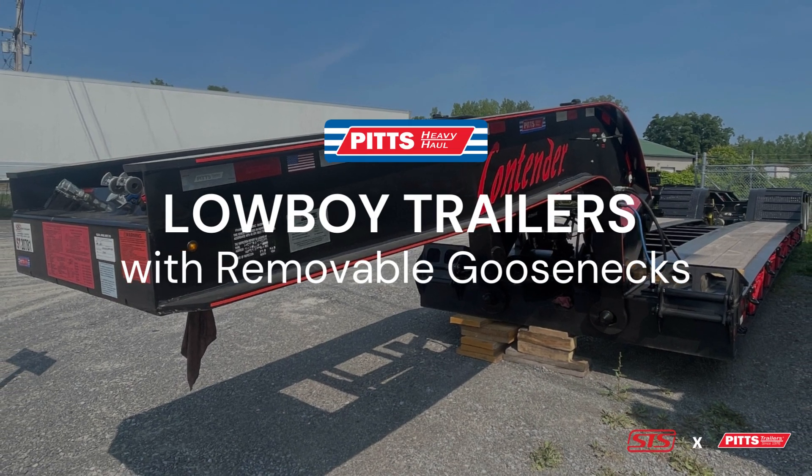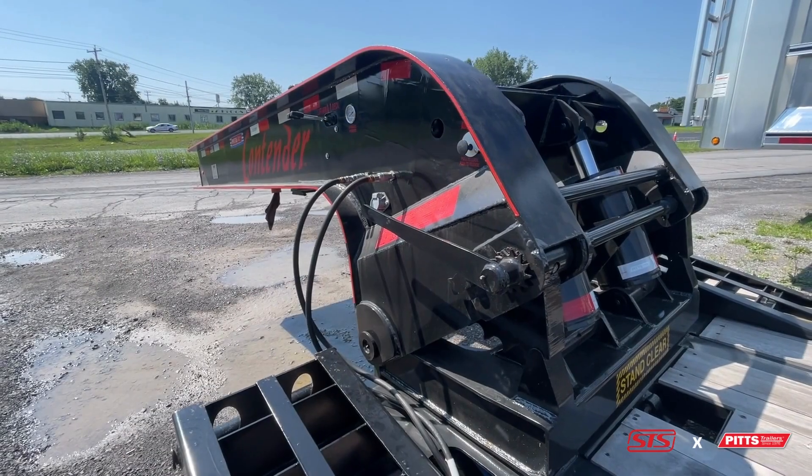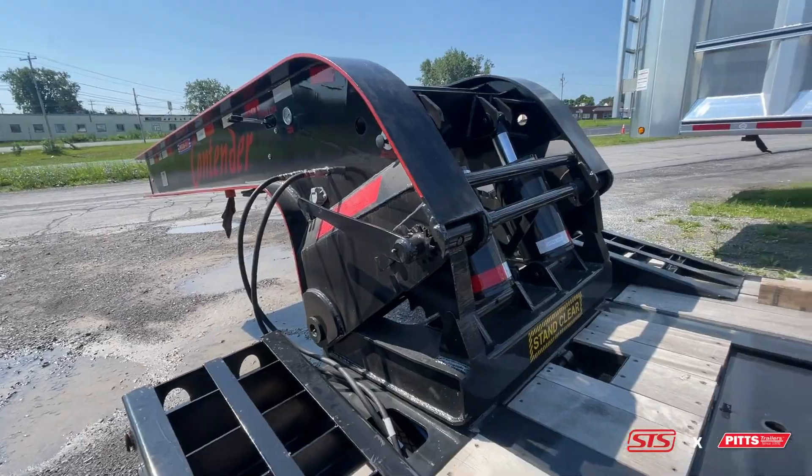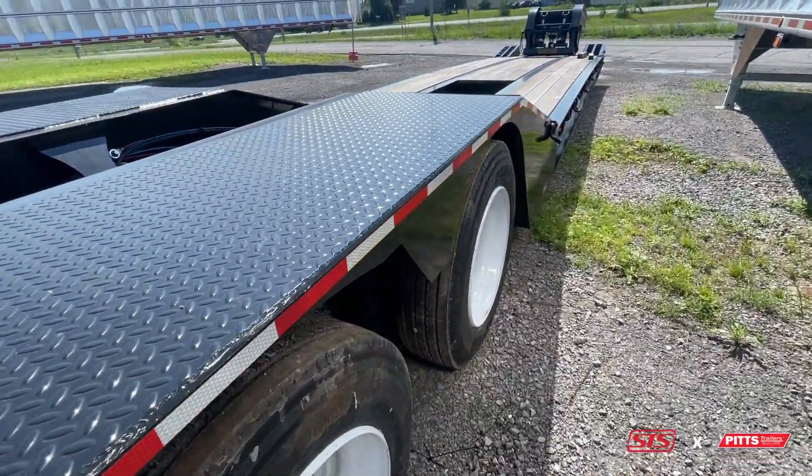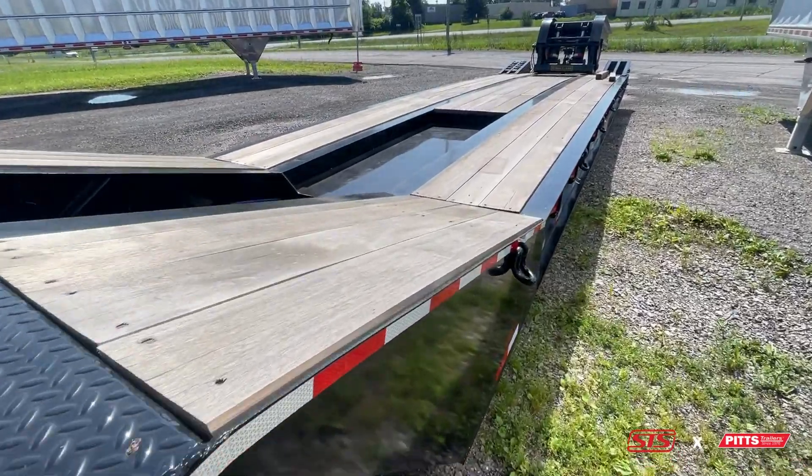Pitts Lowboy trailers with removable goosenecks detach from their own gooseneck, which attaches it to the semi-truck. This allows for an even weight distribution for heavy machinery to be loaded and transported.